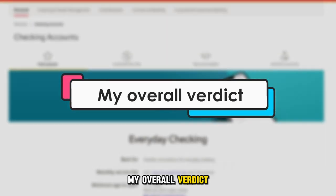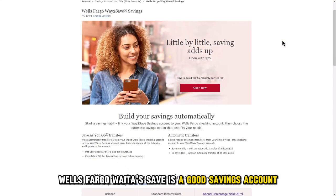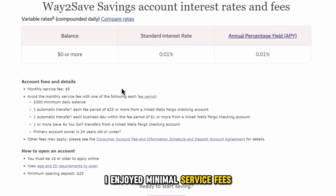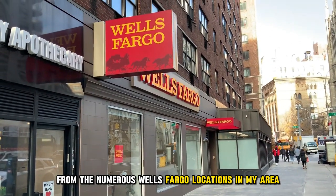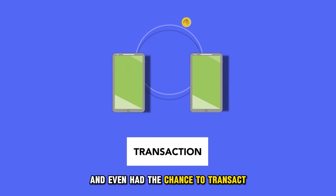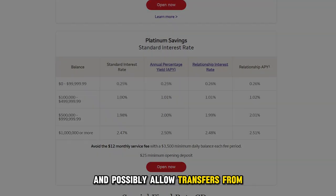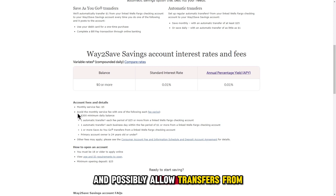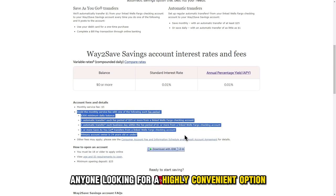My overall verdict: Wells Fargo Way to Save is a good savings account. While banking with it, I enjoyed minimal service fees, conveniently accessed my funds from the numerous Wells Fargo locations in my area, and even had the chance to transact from the comfort of my phone. Although I believe the Way to Save account can improve its interest rates and possibly allow transfers from non-Wells Fargo checking accounts, I can recommend it to anyone looking for a highly convenient option.